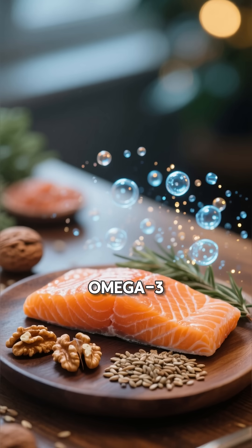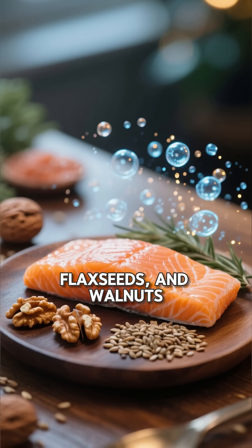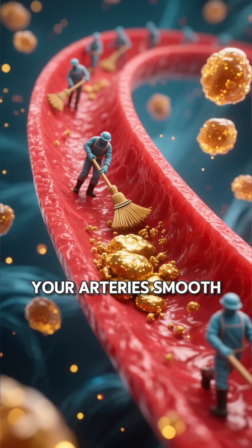Let's start with omega-3 fatty acids, found in salmon, flax seeds, and walnuts. They work like tiny cleanup crews, sweeping away bad cholesterol and keeping your arteries smooth.